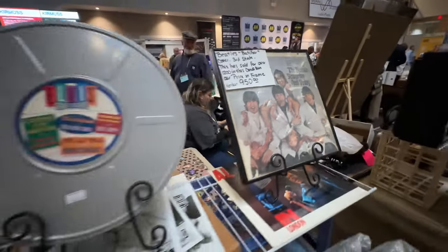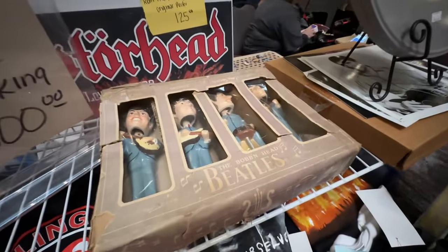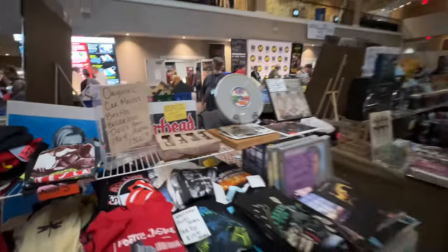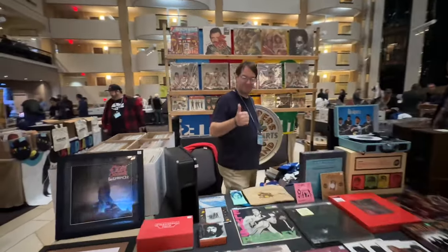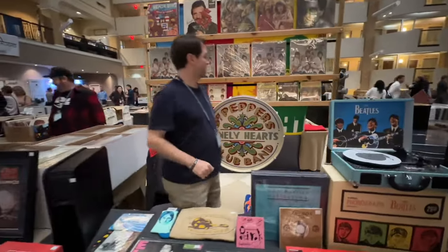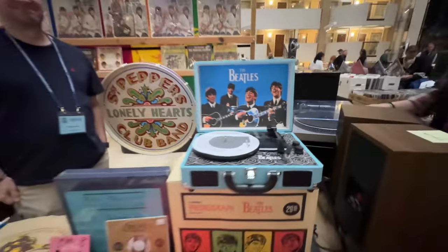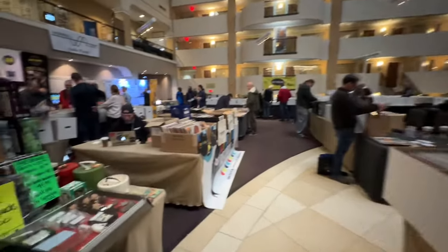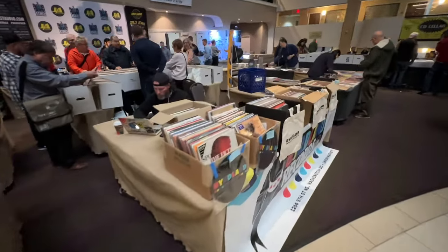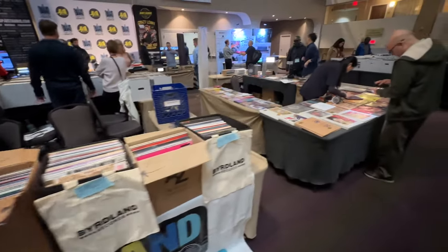Beatles butcher cover — just fun time stuff. Beach Boys, Beatles, lovely display going on here. Look at this little guy. Nice.